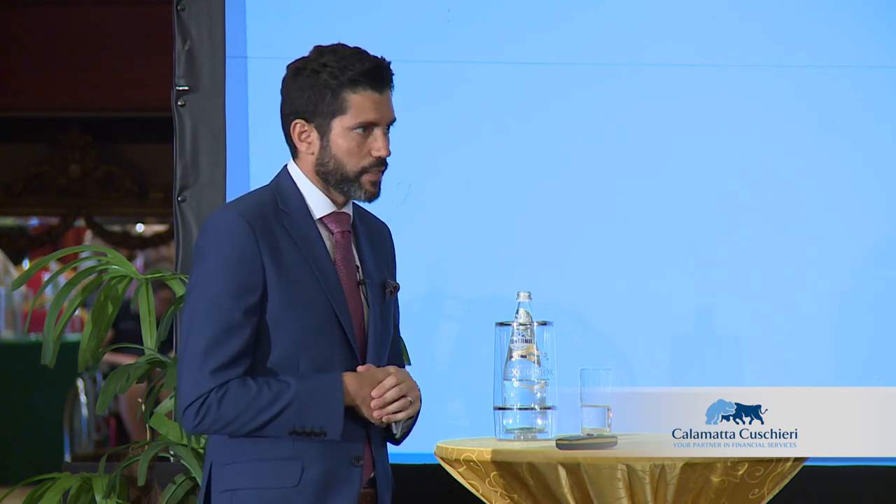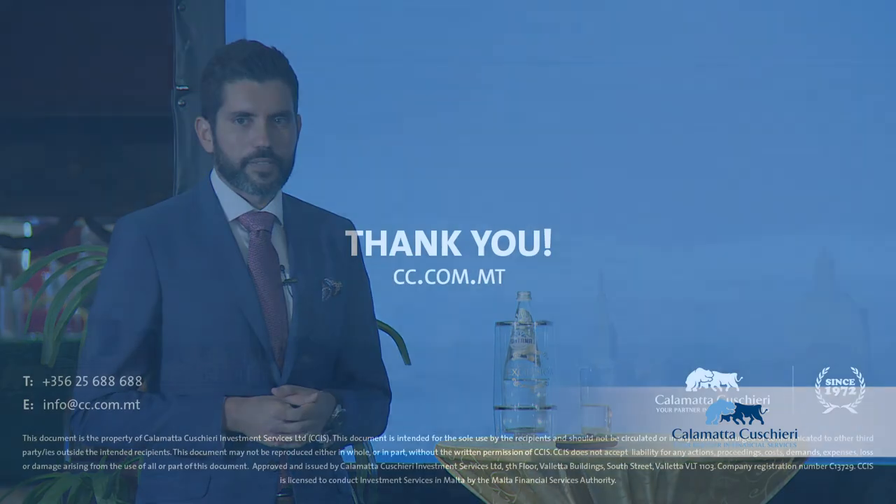Since there are no more questions, we can close the seminar here. I hope you take something home and found this interesting. In the coming weeks we will be officially launching the UBS fund list and further discounts will be given to clients who go into these funds. Thank you.